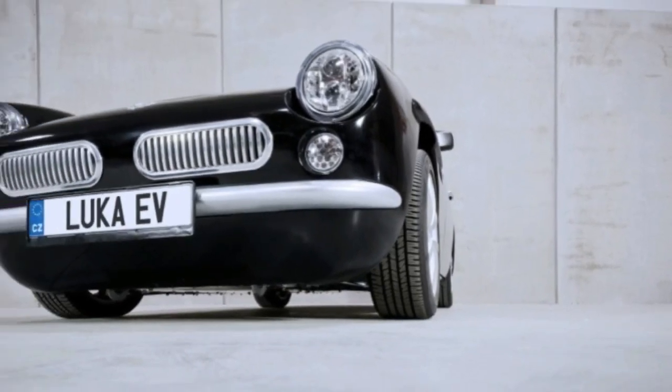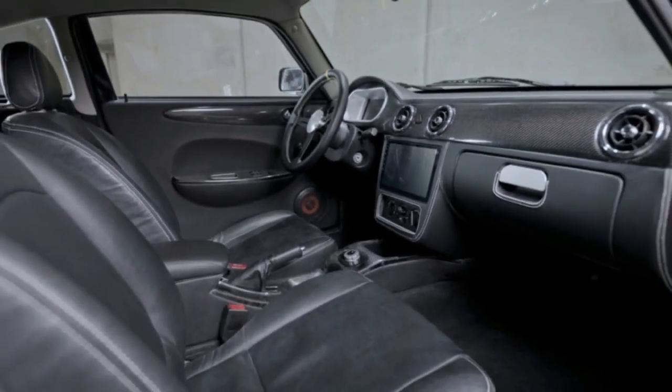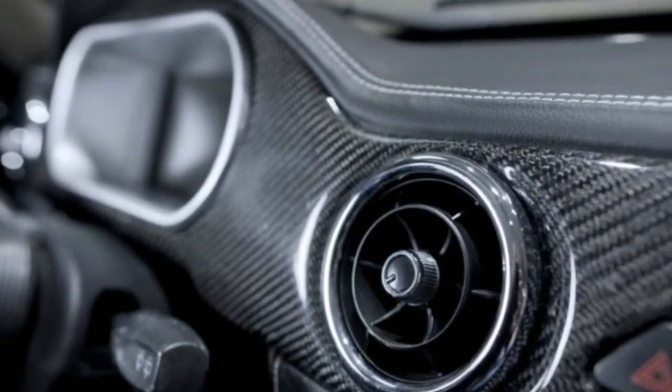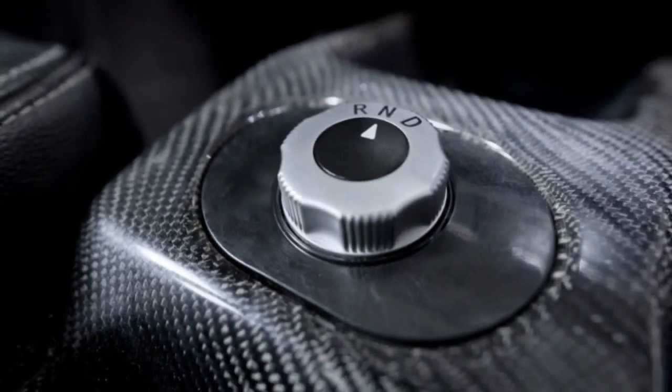MW Motors says the Luka EV will be highway legal in the EU, but there are no details about availability in North America. We hope it comes here. EV startups are beginning to feel like a dime a dozen, but a lightweight, stylish, affordable option would be welcome. It doesn't need to be fast.